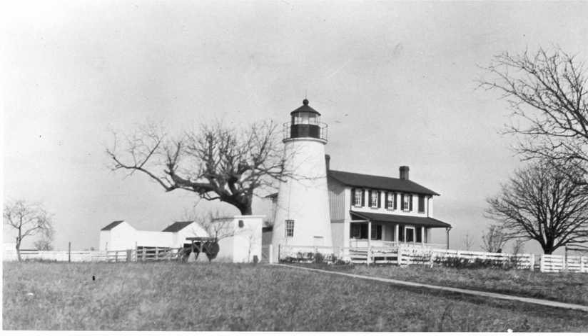The Turkey Point Light is a historic lighthouse at the head of the Chesapeake Bay. Although only a 35-foot tower, the 100-foot height of the bluffs on which it stands makes it the third highest light off the water in the bay. It is also known for the large number of women who served as lightkeeper — four of the ten known keepers, serving 89 of the 115 years the light was manned.